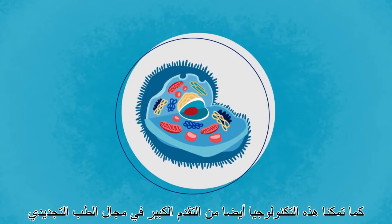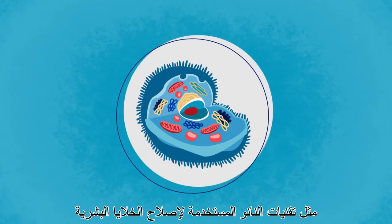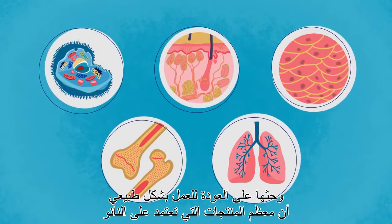We can also make great advances in regenerative medicine by using appropriate nanostructures to repair human cells, tissues, skin, bones, or organs, and get them back in working order.